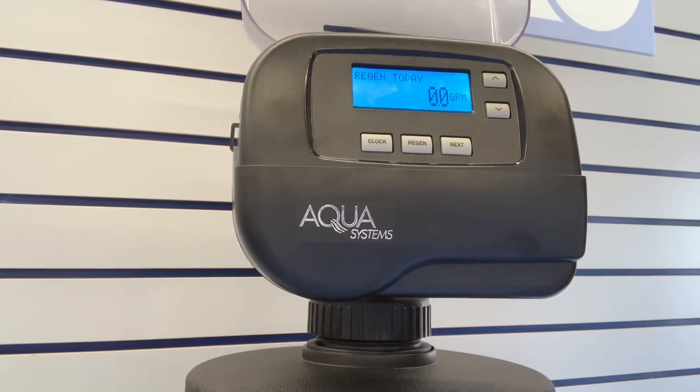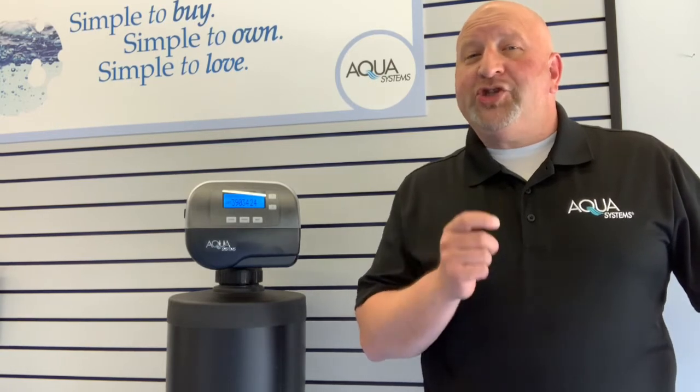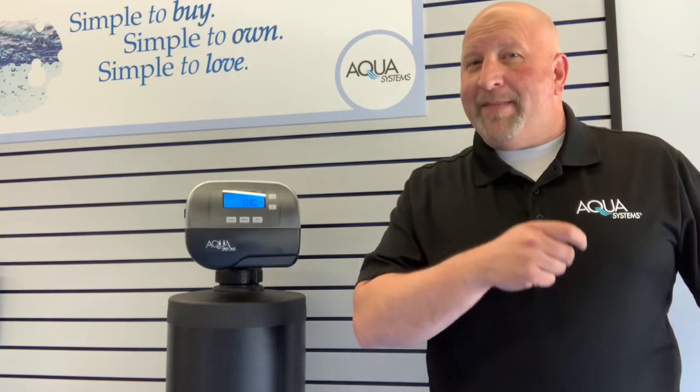One of the features that really sets the Gen 2 apart is our patented vortex bottom plate distributor. By increasing the surface area of the water that flows through the resin bed, you get better cleaning while being gentle on the resin. This works in harmony to get better cleaning, extend the service life, and reduce regeneration — that saves you time and money.